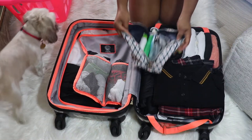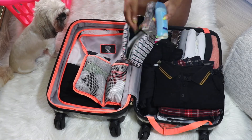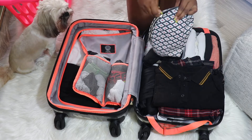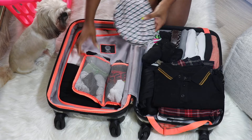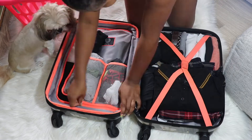Alright, so let's talk about toiletries, which I always keep separate. I keep them in a container that has my toothpaste and toothbrush. You can't forget the deodorant — make sure you have your deodorant, people.